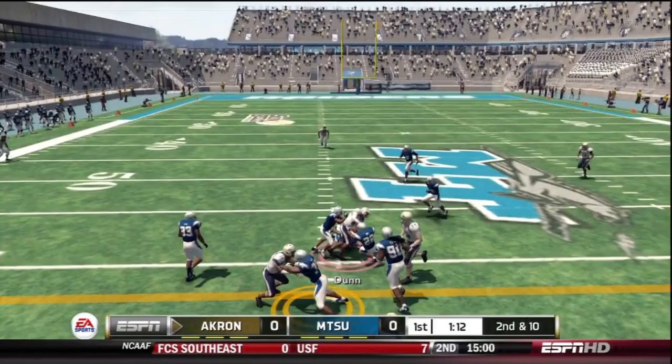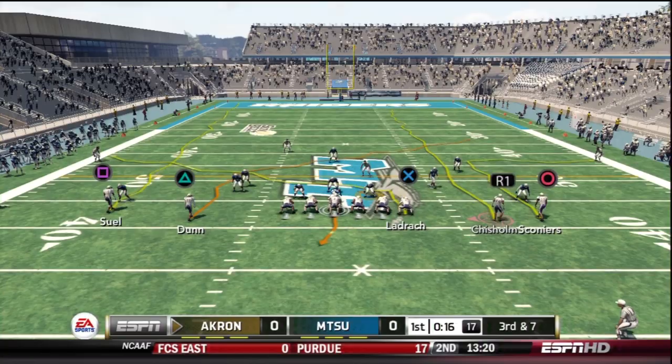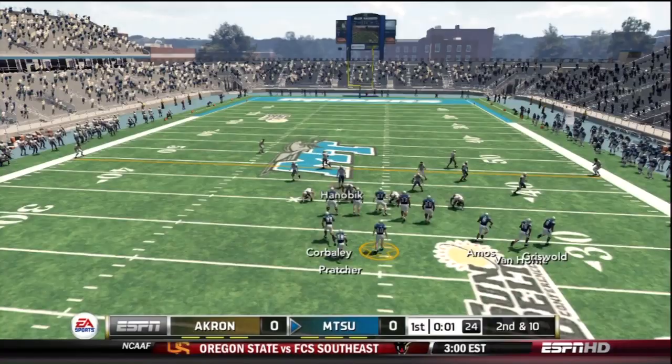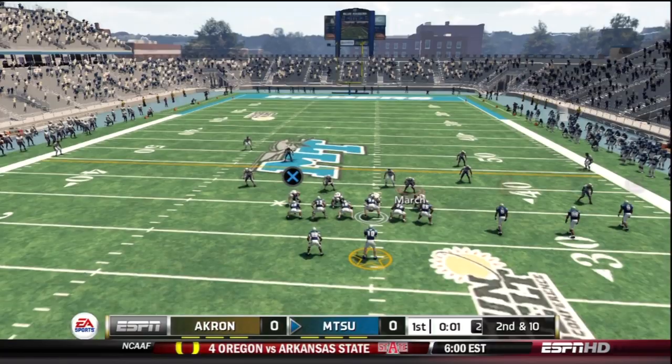2nd and 10 here for the Zips. Clayton Moore is going to hit Evante Dunn on the slant route — the freshman picks up the first down. Two plays later on 3rd and 7, Chisholm motions out of the backfield. Moore tries to hit tight end Lardrach, but he dropped it anyway. So we would punt it away.